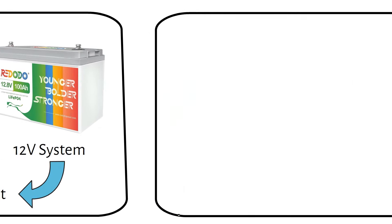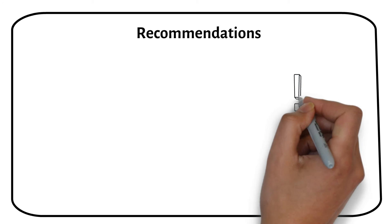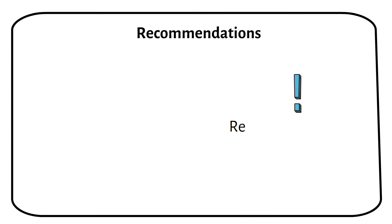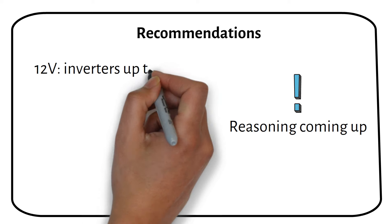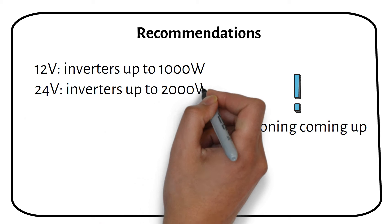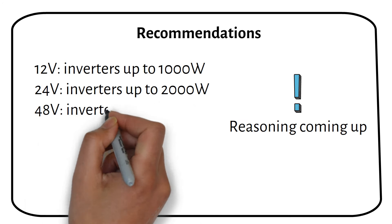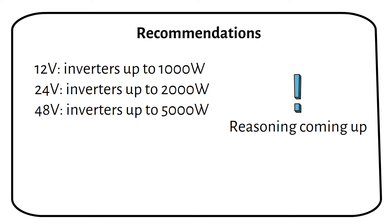Let's first dive into my recommendations for pairing inverter sizes with the appropriate battery voltage. While these suggestions might initially seem surprising, I will explain the reasoning behind them. For 12V systems, I recommend inverters up to 1000W. For 24V systems, go up to 2KW. And for 48V systems, you can consider inverters up to 5KW.